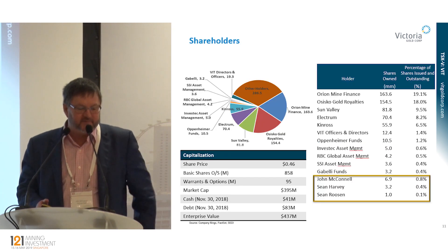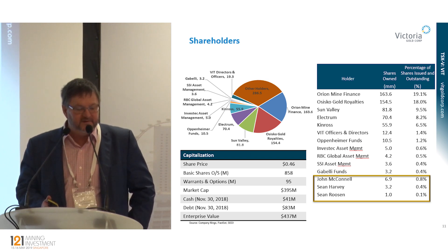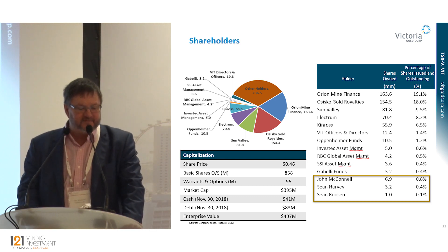With the project financing, Orion and Osisko became large shareholders of Victoria. But Sun Valley, Electrum, and Kinross have been there with us for more than five years. I think we have a real blue-chip group — between 0.4% and 1.4% — and Oppenheimer, Investec, RBC, SSI, and Gabelli.